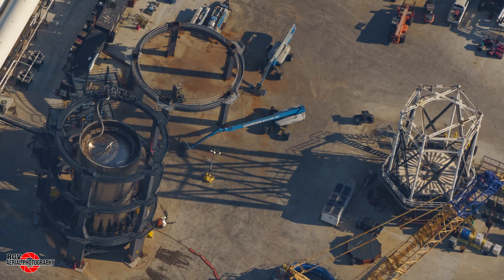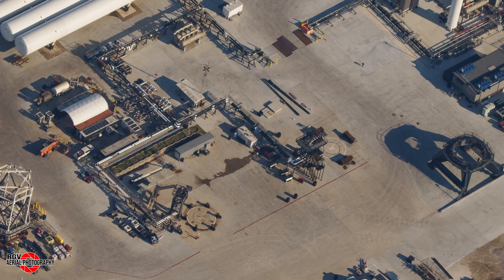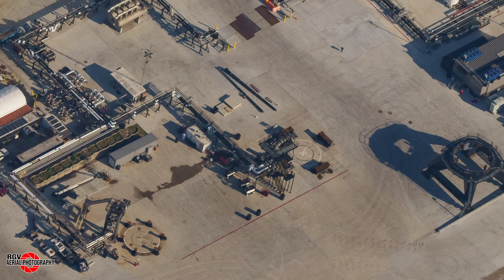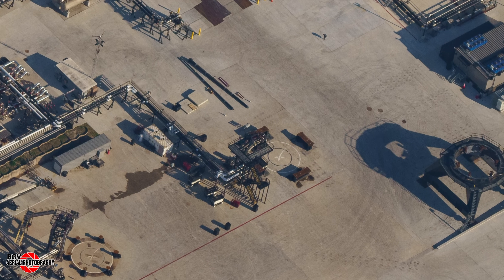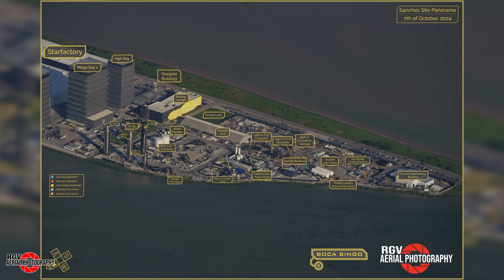After arriving at Massey's, Booster 14 conducted three cryo-tests on the 4th, 5th and 6th of October. It was then moved back to the build site on October 7th. Here's the map to get you orientated.